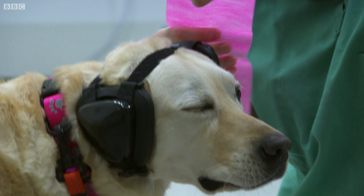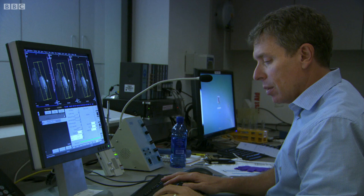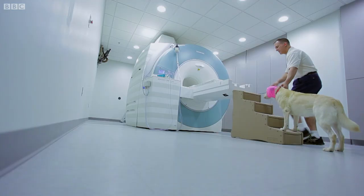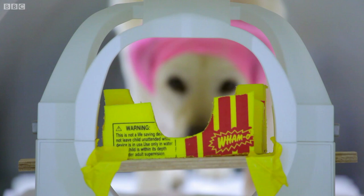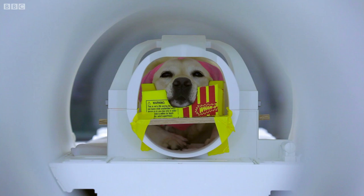Those that respond well to training graduate to the real thing, like Katie. MRI is painless and does no harm. It's at the very cutting edge of animal science, and it's beginning to give us some fascinating insights.